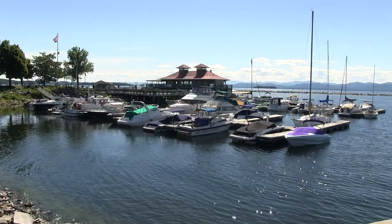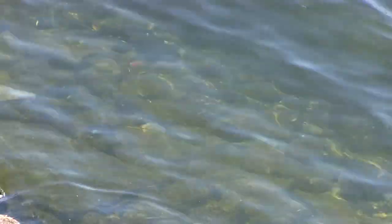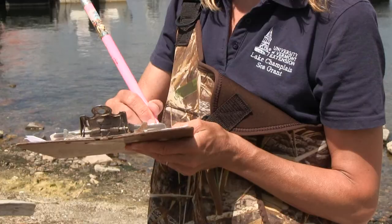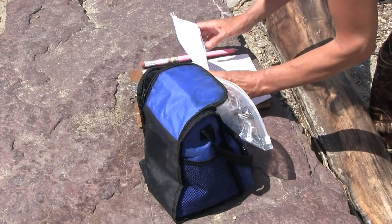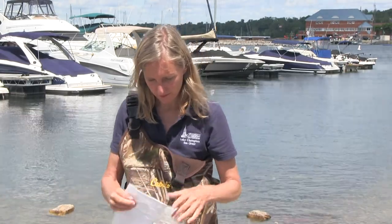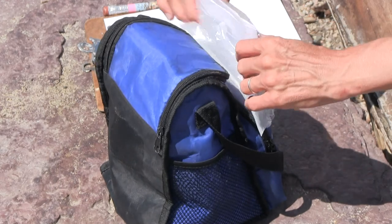It is also important to note field conditions such as weather the previous two days, current weather, and site conditions. It is a good idea to use pencil to complete your data sheets, as that will hold even if the paper gets wet. If possible, print your data sheet on write-in-the-rain paper. Finally, protect your data sheet from your sample by sealing it in a Ziploc bag. Now that your sample is collected and your data sheet is completed, deliver or ship them to the lab where your sample will be processed.